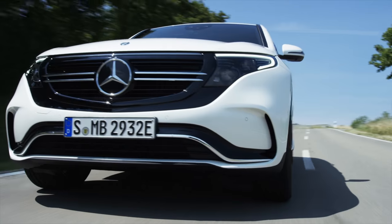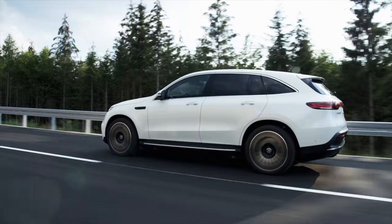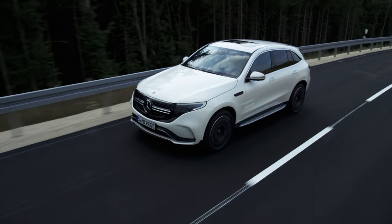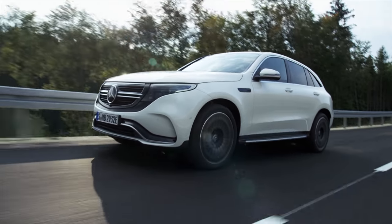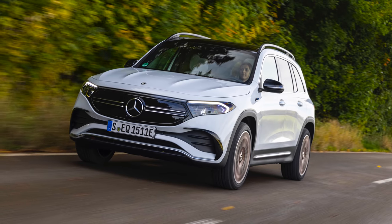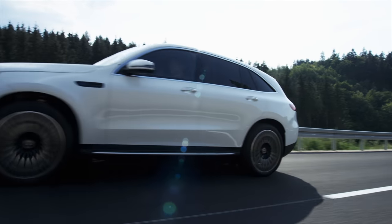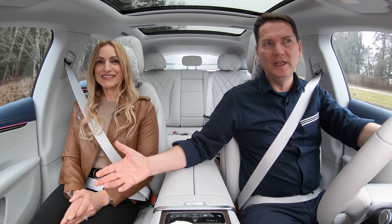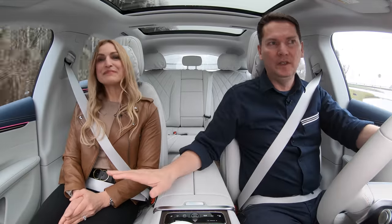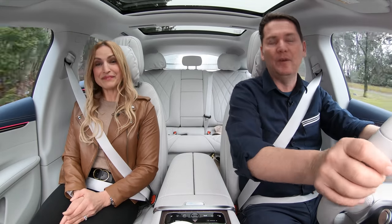The EQC is available in Europe but not here — automotive press is reporting Mercedes-Benz has decided not to bring it in until around 2025. This year we are getting the EQE mid-size sedan as well as the EQB, the optional seven-seater, which I think is going to be a huge hit. They're waiting for the new GLC to come, and then a later EQ version will follow. You're going to see from all these brands loads of electrified vehicles — they have a big plan.